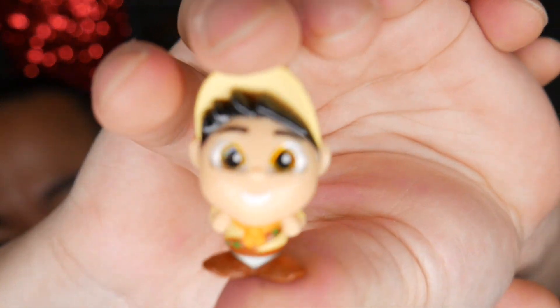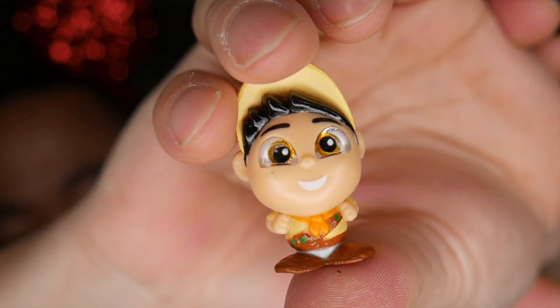Do we have Dr. Facilier? We don't. We don't have any of the ultra-rares. We have this — Kevin! What's Kevin without Russell and a chocolate bar? It's chocolate.